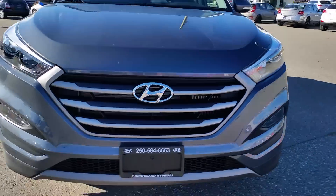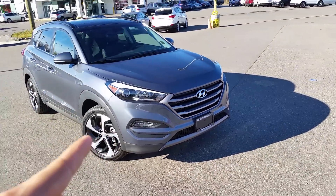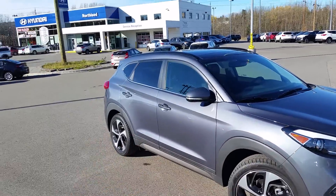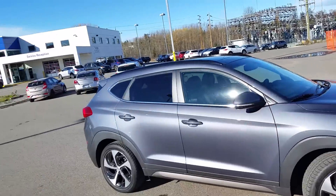Massive, sporty, aggressive grille. Gives you a nice wide stance to go along with your 19 inch aluminum alloy rims. Amazing body lines as you can see. Very aerodynamic. Signal lights built in up there as well.